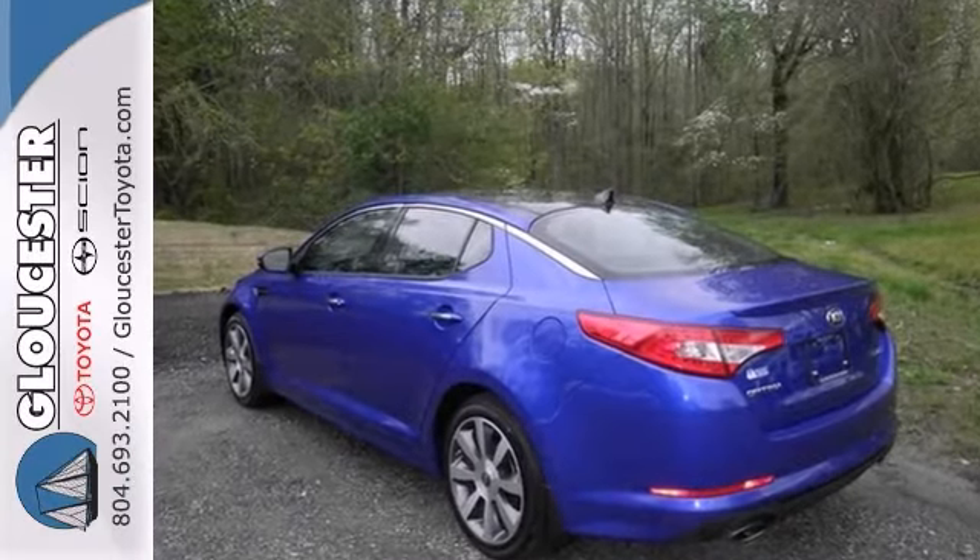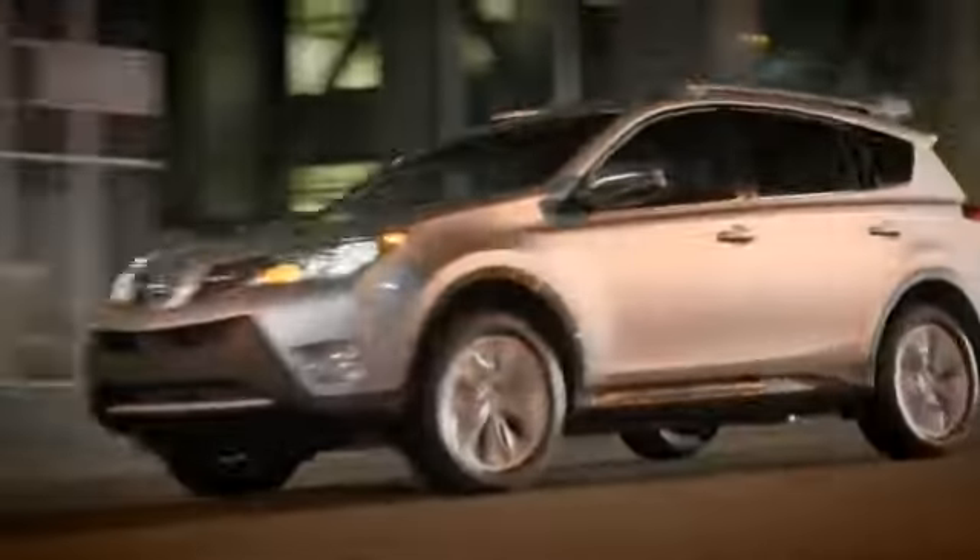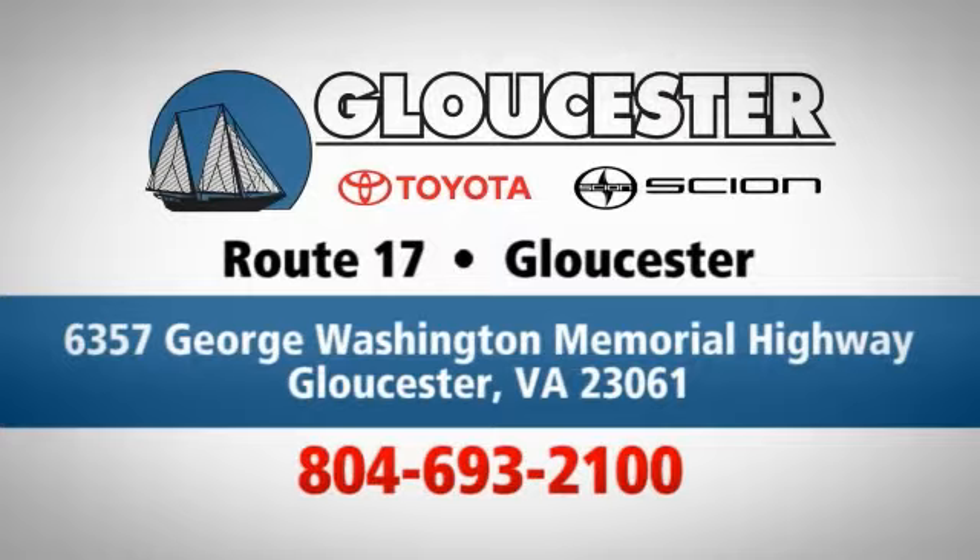Don't miss out. See it for yourself today. Come in, call or click. An unmatched customer experience is waiting here for you. Conveniently located at 6357 George Washington Memorial Highway in Gloucester, Virginia.